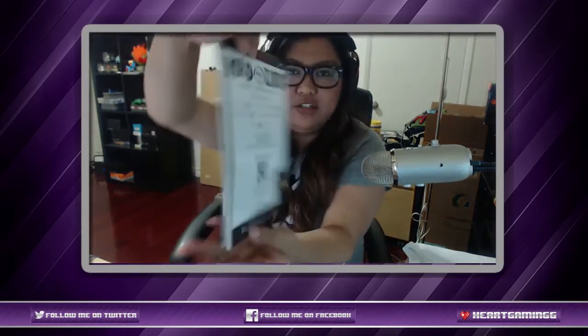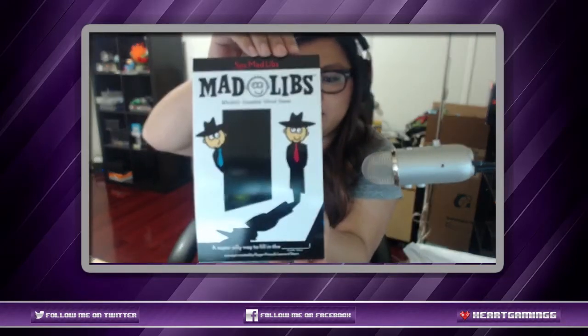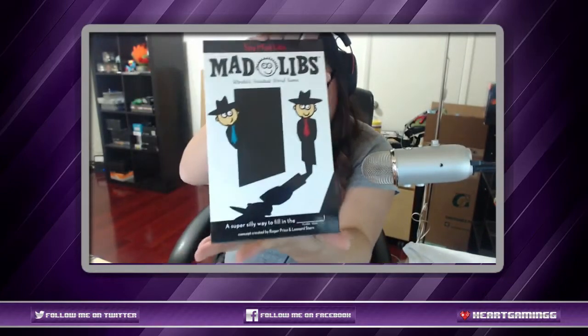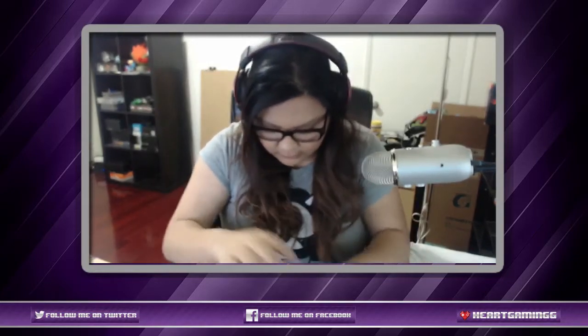Mad Libs! Do you guys remember playing this game when you were kids? Oh my gosh, we have to do one! We got Mad Libs in here — 'Top Secret Agent Lee, your mission, should you choose to accept it, will have you traveling through uncharted wilderness in the redacted region of redacted.'